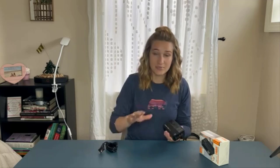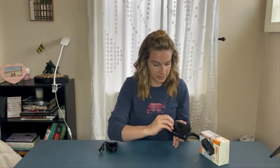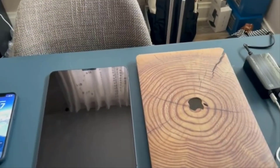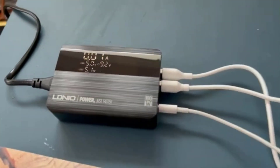Universal compatibility: desktop chargers are often designed to be compatible with a wide range of devices including smartphones, tablets, smartwatches, and more. LED indicators: many desktop chargers have LED indicators to show the charging status of each connected device. Some advanced desktop chargers are also equipped with wireless charging pads.